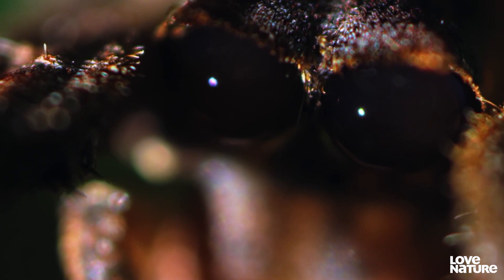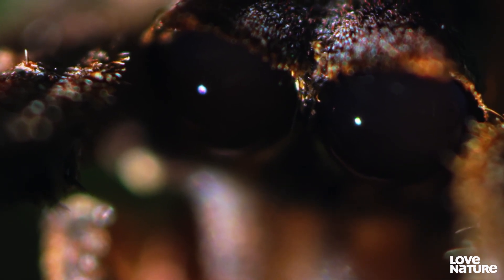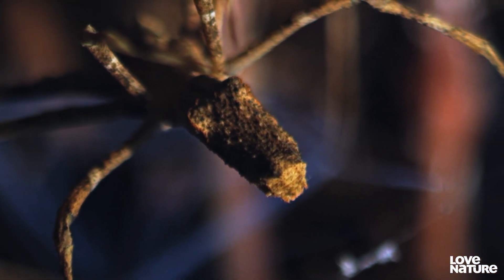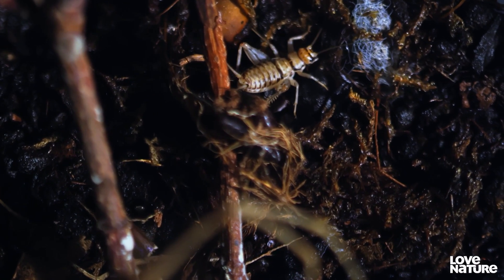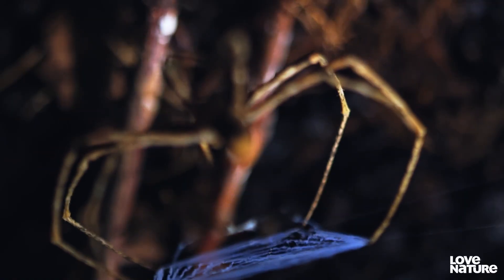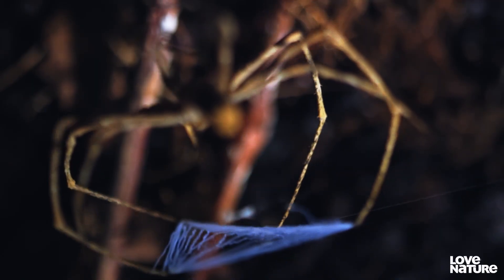Like all arachnids, it has eight eyes. The huge front-facing ones act like night-vision goggles, allowing it to see in the dark better than cats or owls. To help it line up the perfect shot, it deposits blobs of white faeces as markers on the forest floor below. If the unlucky bug should look up, this is the last thing it would see.